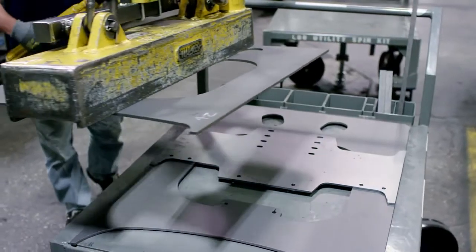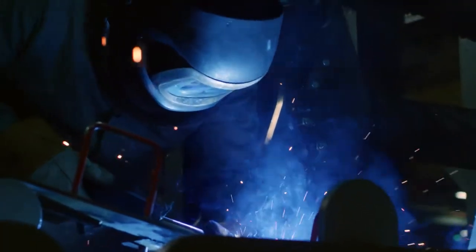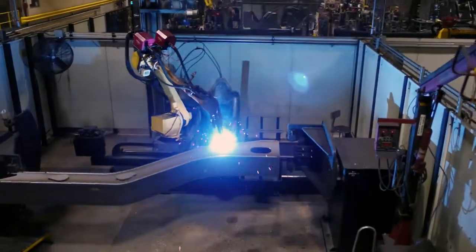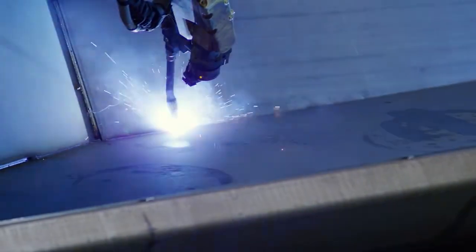The cut steel parts are organized into kits, which advance to the machining and welding areas. Welding is performed by both highly trained welders and sophisticated robots. The robots can repeat precise welds that are physically difficult for human welders to do.